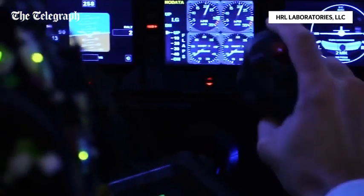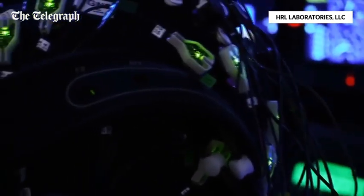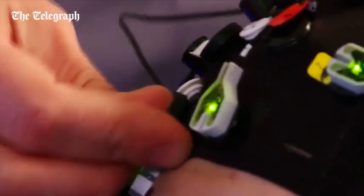What if becoming an expert pilot were as simple as putting on a cap? Our system is one of the first of its kind — it's a brain stimulation system. It sounds kind of sci-fi, but there's a large scientific basis for the development of our system.